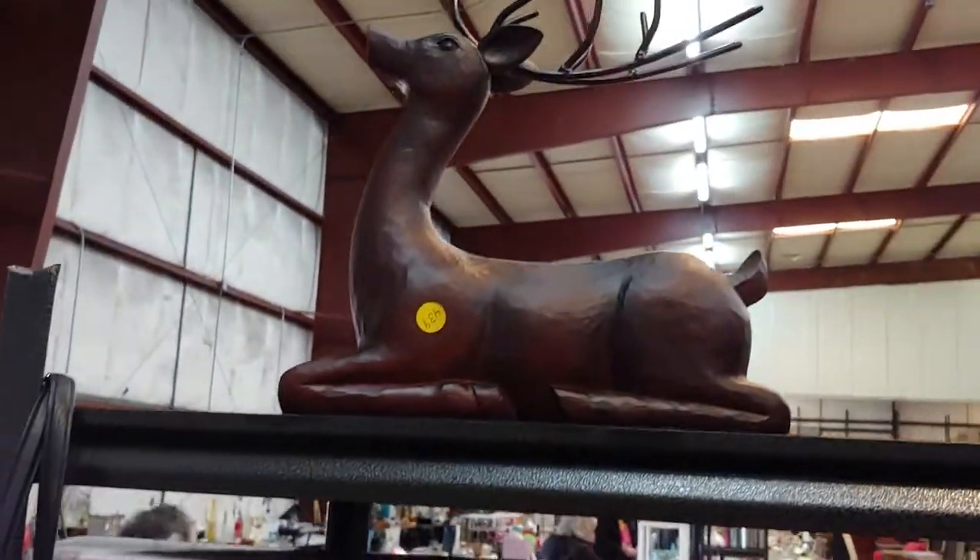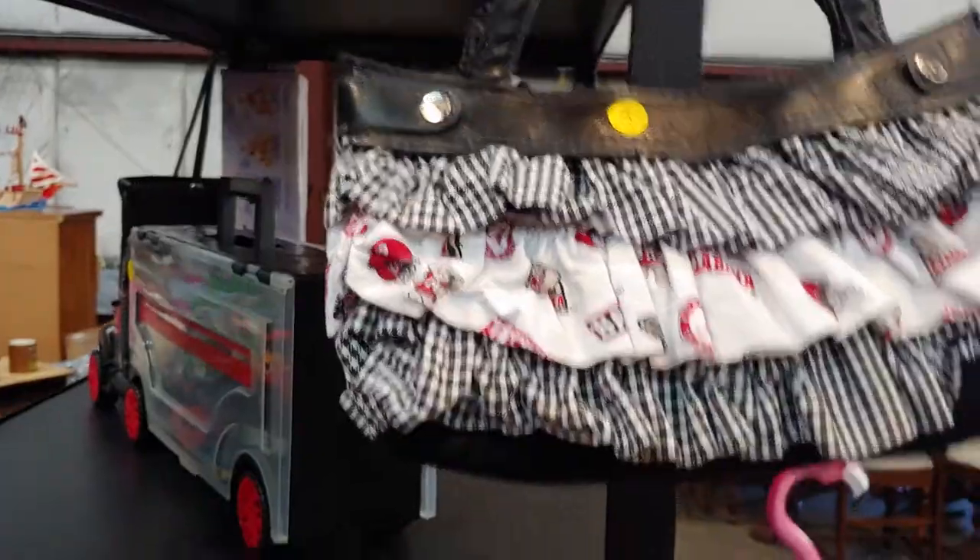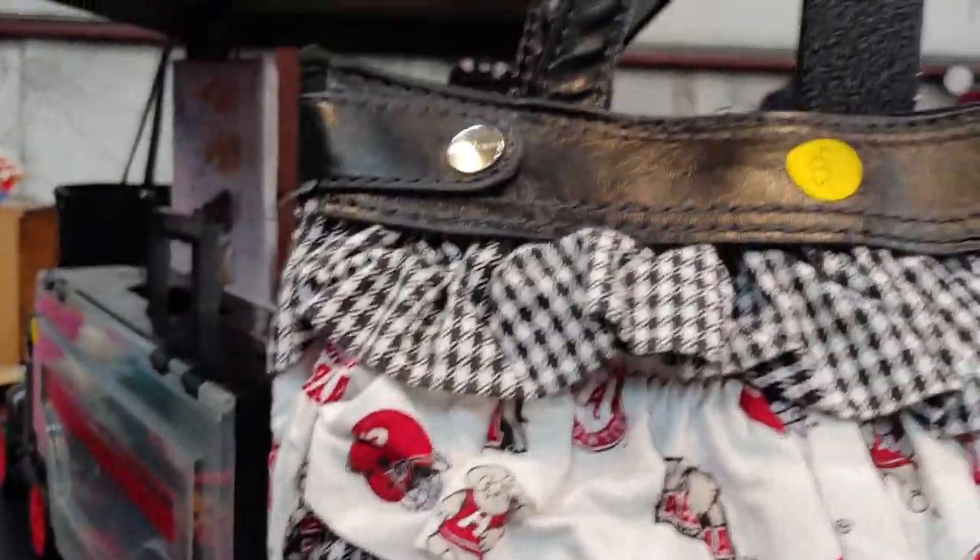A Texas hold'em set. Deer — oh deer, it's a deer. And there's a mounted deer head right there. An Alabama purse — that's kind of cute. 455.